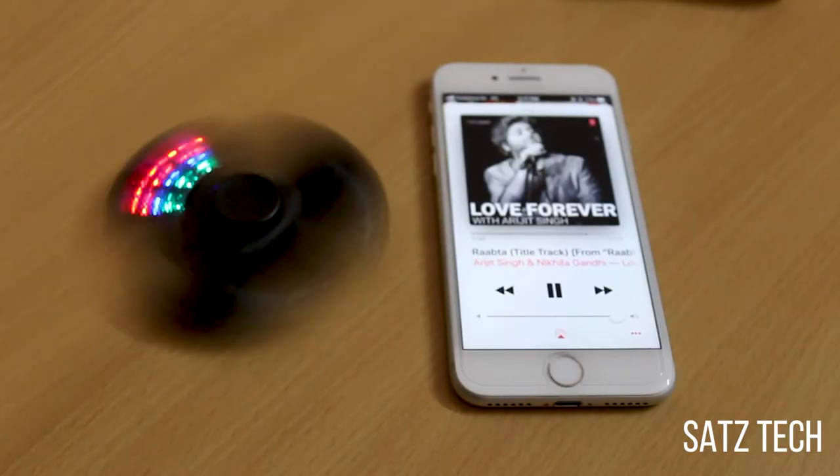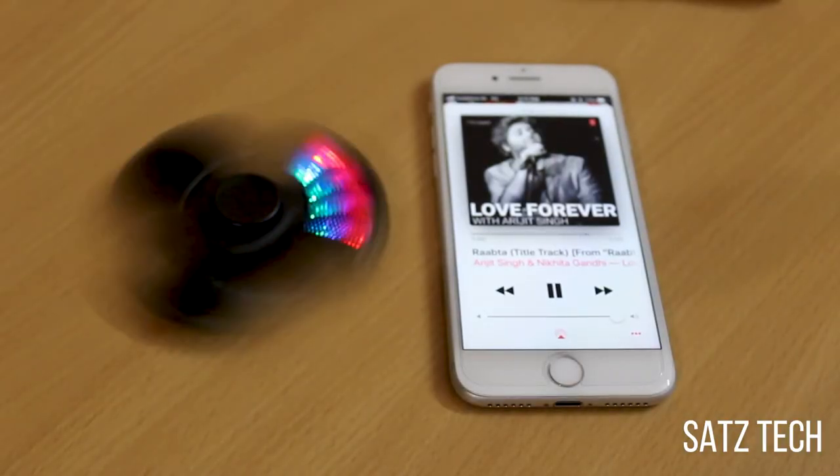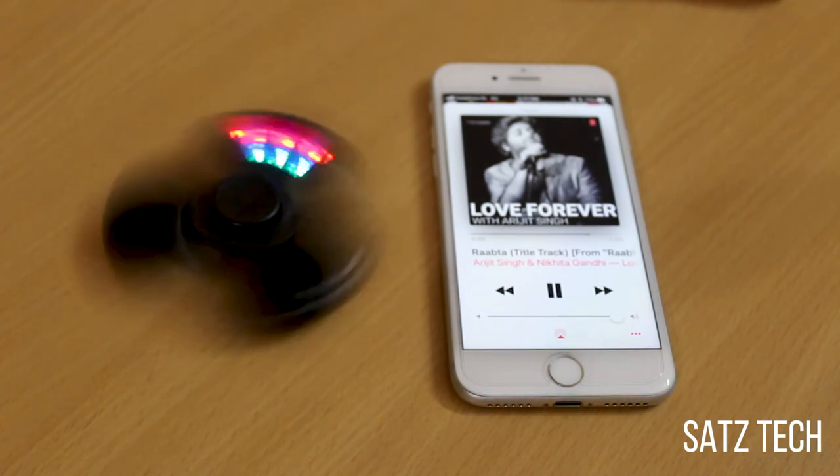The spinner kind of produces mild sound — I tried to fix it but unfortunately couldn't. Anyways, it's a good one.